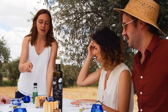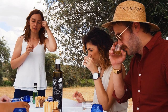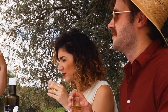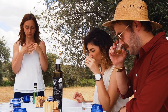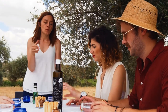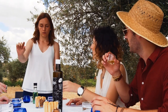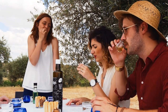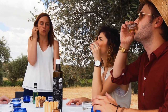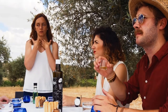We smell this one — tell me if you can find fields or something fruity. Yeah, a little bit. Next step will be drinking a little bit, not everything, just like 2 or 3 milliliters. You swallow it looking for the bitterness and the spicy.